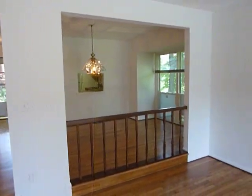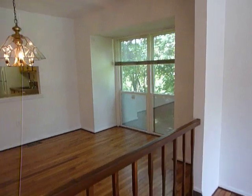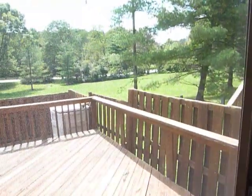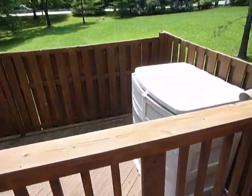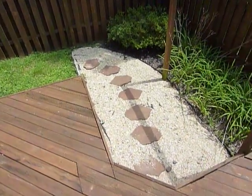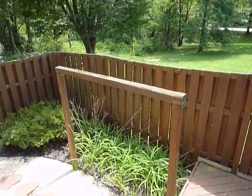You can see the open concept. This window over here was installed, and many of the end units do not have that — it just lets in so much more light. Now you walk out here to the back deck. It's a great little place to get away. It does have a storage shed and a multi-tiered deck. You can hang a swing off this pole.